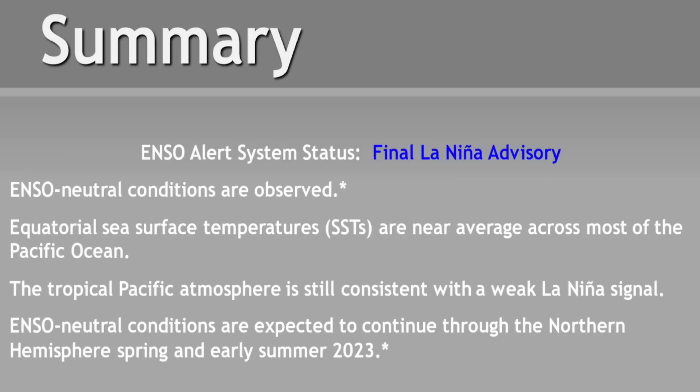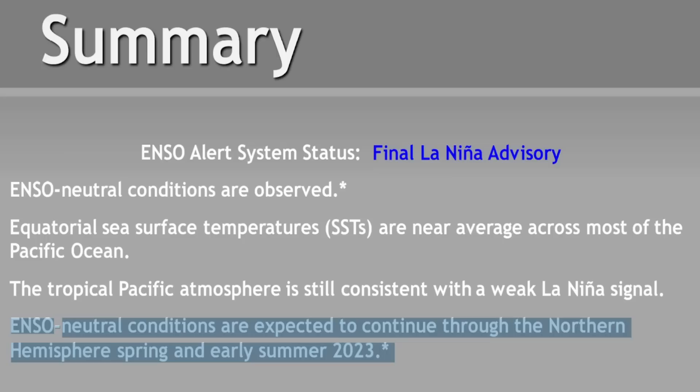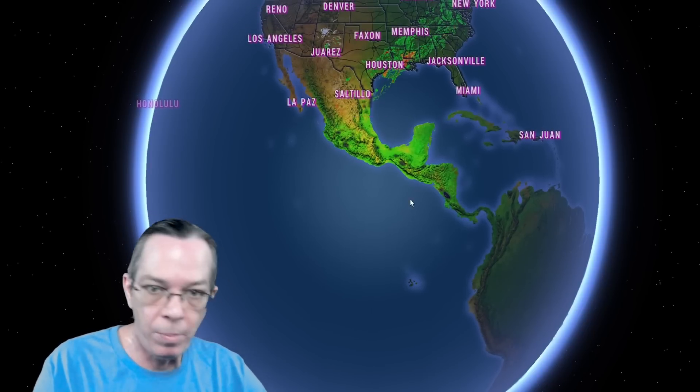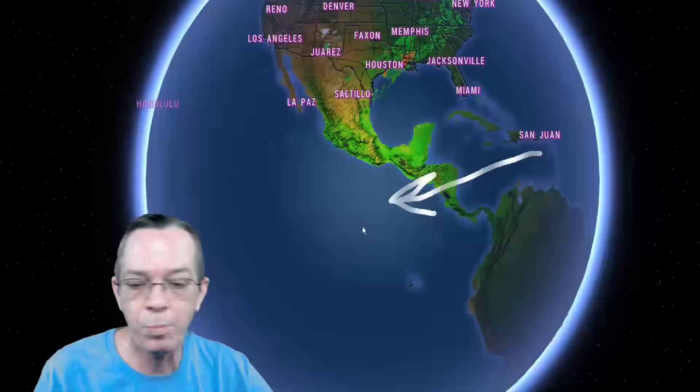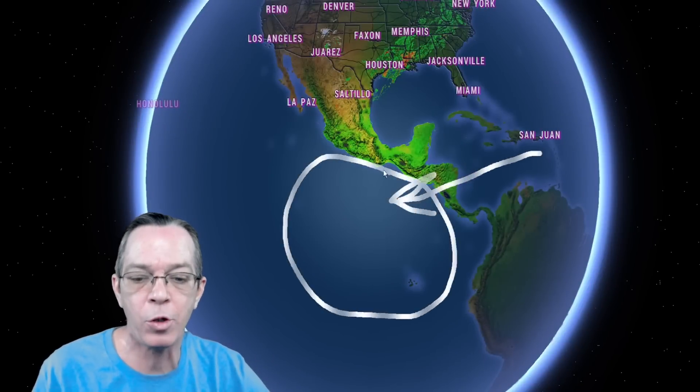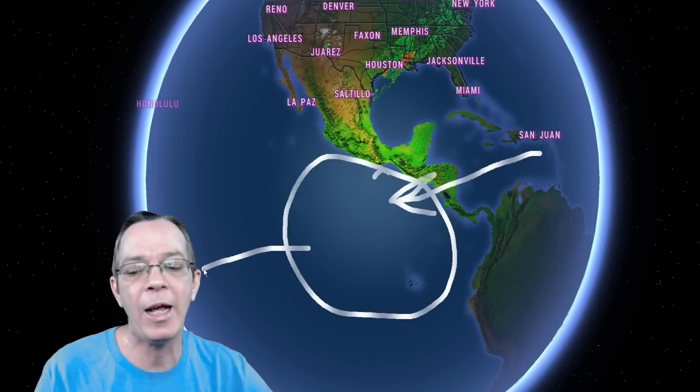Looking at the final page of the report: our ENSO alert — La Niña is over. ENSO-neutral conditions are currently observed, and they're expecting that to last all the way through spring and early summer. But late summer we're going to go into an El Niño pattern. Under La Niña, the winds were going easterly, pushing to the west, and sea surface temperatures in the eastern Pacific were being pushed westward.